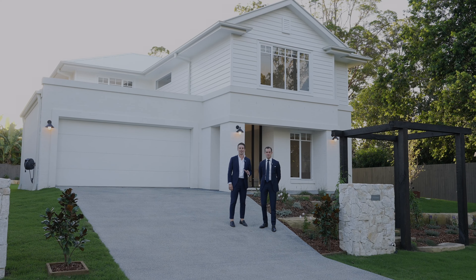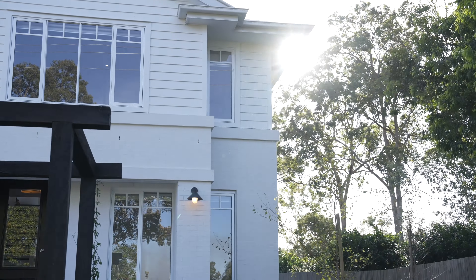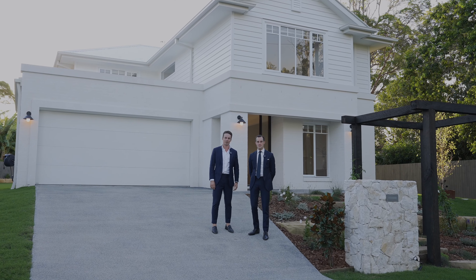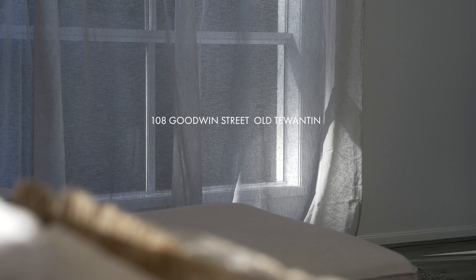This newly built home on an oversized 900 square meter block has functionality and elegance at every turn. Only moments away from Old Terwanton Precinct, Noosa River and Noosa Heads. My name is Jesse Malthouse and I'm Lucas Jeffries from Jeffries Property Group. Welcome to 108 Goodwin Street in Old Terwanton.